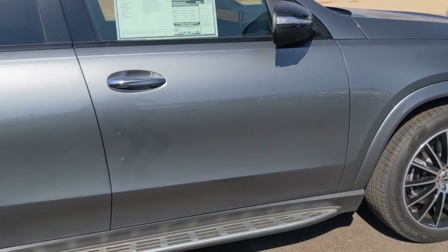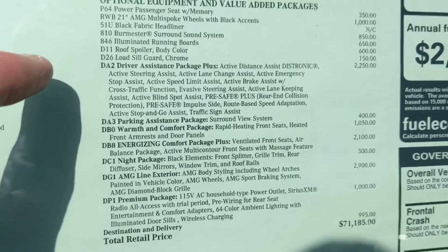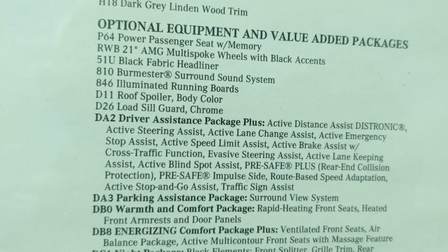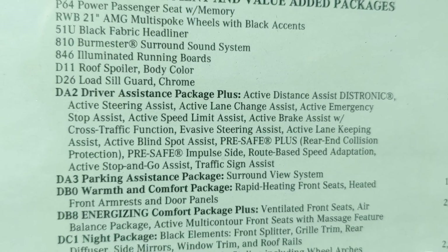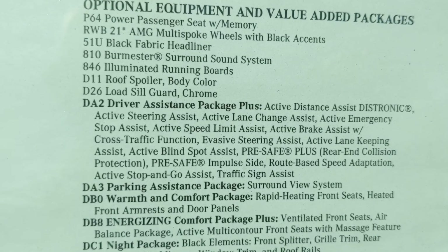So I just wanted to give you a walk-around. I'm going to start off right here by looking at the window sticker, which you can see on the email. It's got the driver's assist plus package right there with the active cruise control, blind spot, lane keeping assist, all the safety features you could ask for, active stop and go, traffic sign assist.